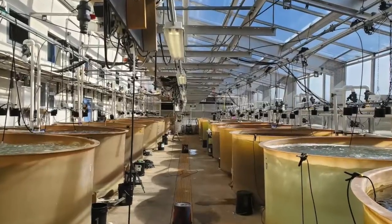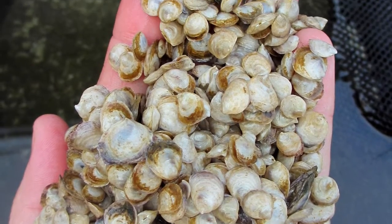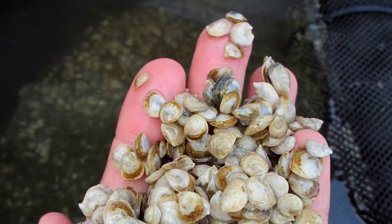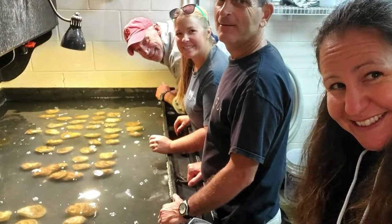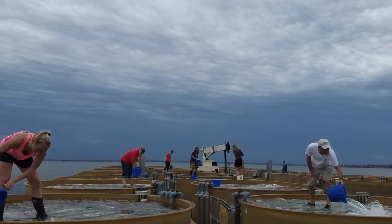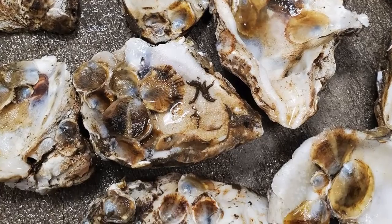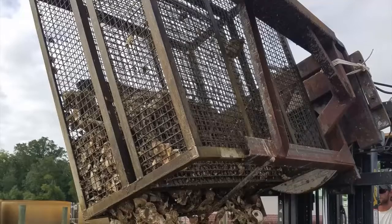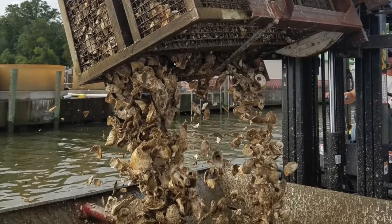The Horn Point Oyster Hatchery is the starting point for the entire restoration process and for the supply of larvae to oyster farmers. The hatchery's skilled team executes a series of steps to produce oysters to deposit on restoration sites and for farmers to populate their aquaculture leases. The following information describes the oyster production process for restoration and public fishery projects.